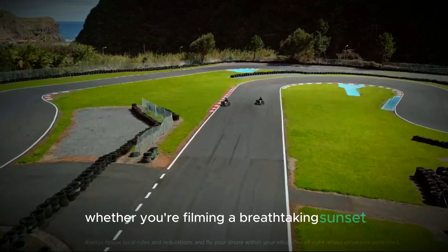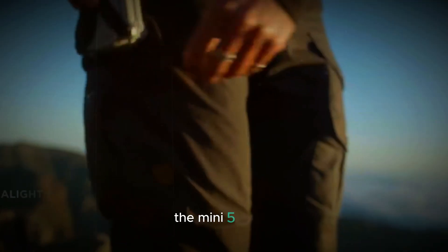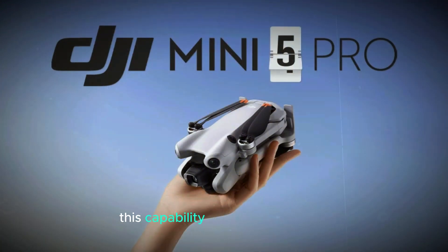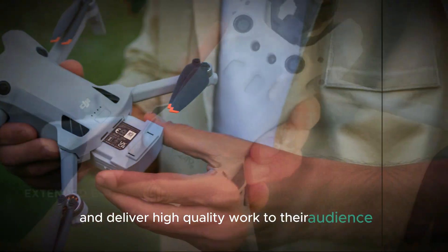Whether you're filming a breathtaking sunset or capturing dynamic action shots during your outdoor activities, the Mini 5 Pro's camera ensures that you won't miss a single moment. This capability makes it a fantastic option for content creators to elevate their aerial photography skills and deliver high-quality work to their audience.